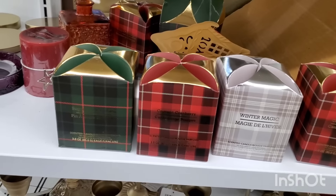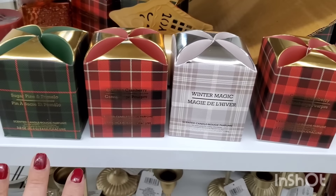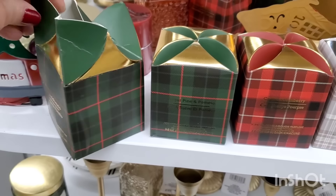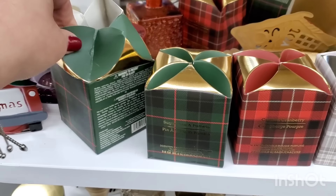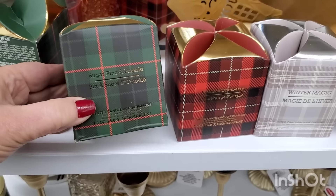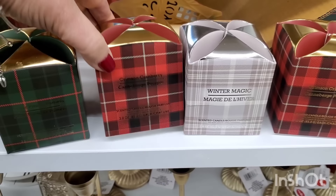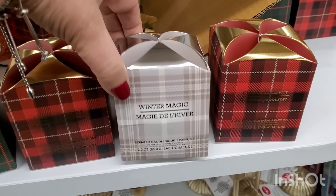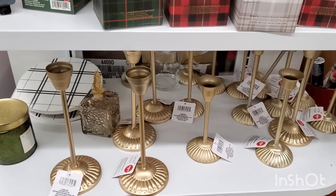They had these candles last year in the beautiful plaid packaging — I love the boxes. They open in a really cool way and look really high-end even though they're just $1.25. They come in sugar pine and pomelo, crimson cranberry — one of my favorite scents — and winter magic. Aren't they beautiful for $1.25?